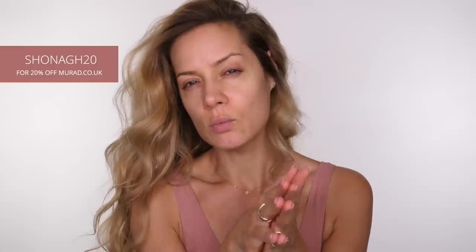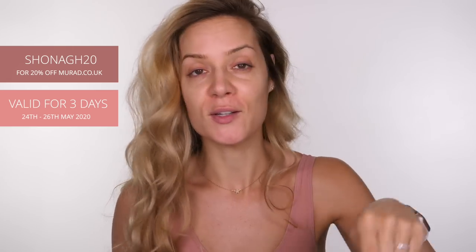I'm taking the Pore Control Primer across the T-section of the face because that's where I tend to get oily, and I love this product. I know loads of you were asking me questions about it after I used it last week — I use it in most tutorials. I do have a discount code for you guys which you can use across the whole Murad site. I think the only product you can't use it on is the latest Vita C launch, but you can use it on the Pore Control Primer and the cleansers.